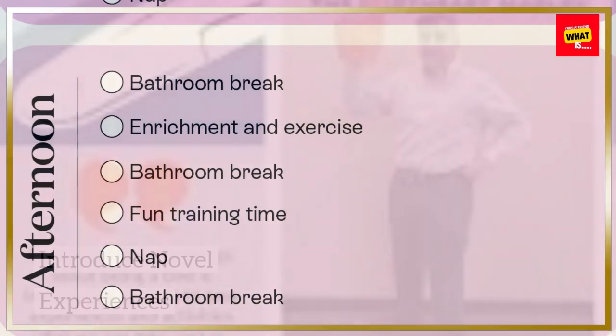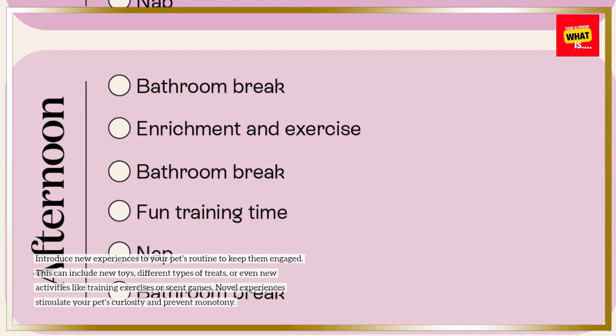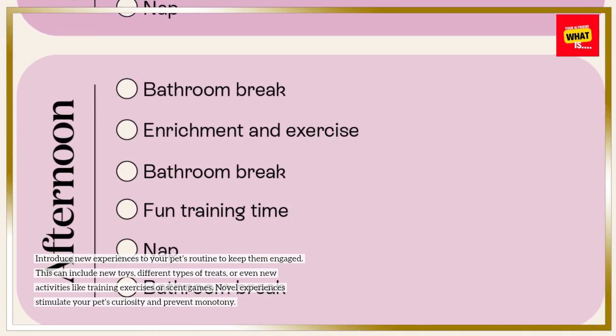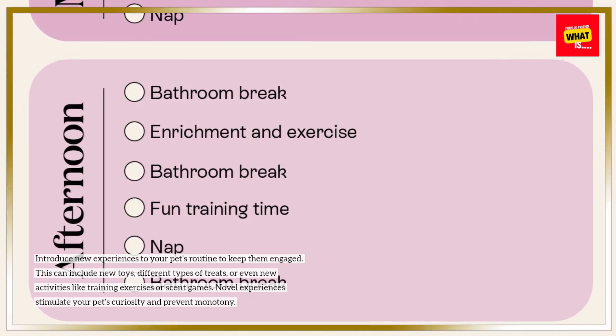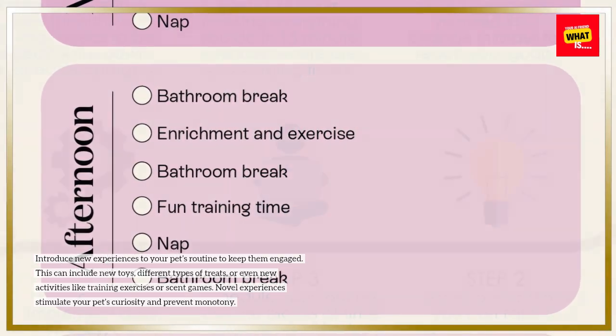Introduce Novel Experiences. Introduce new experiences to your pet's routine to keep them engaged. This can include new toys, different types of treats, or even new activities like training exercises or scent games. Novel experiences stimulate your pet's curiosity and prevent monotony.